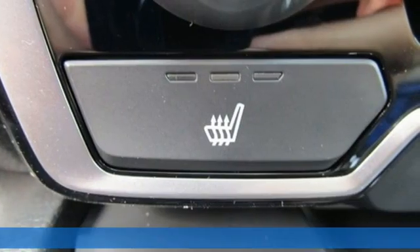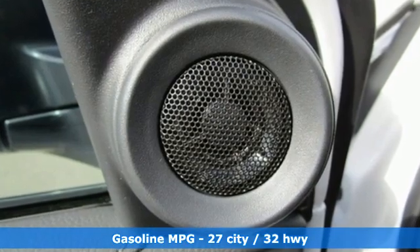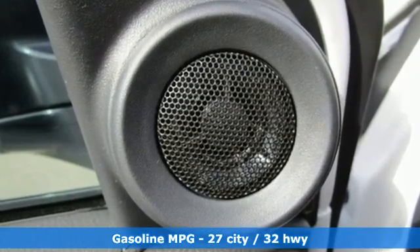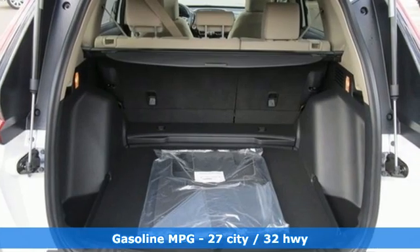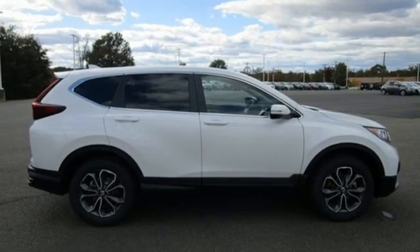Plus, it offers an exciting list of features: configurable instrument gauges, remote engine start, dual zone climate control, streaming audio, continuously variable automatic transmission, and front heated bucket seats.